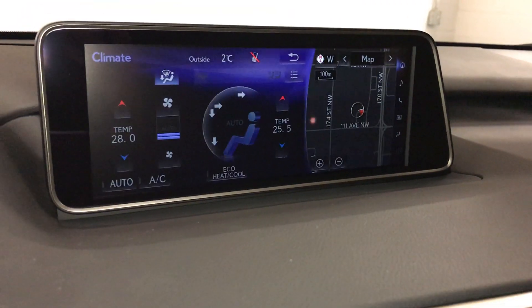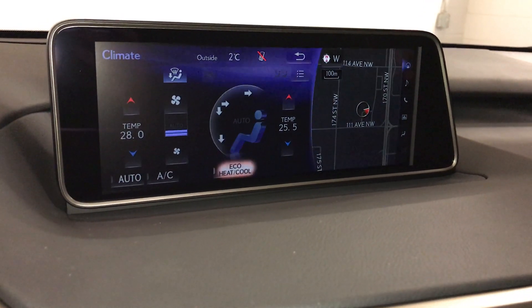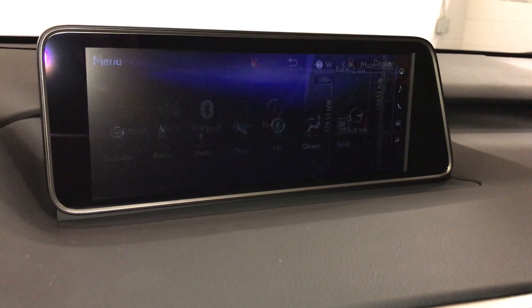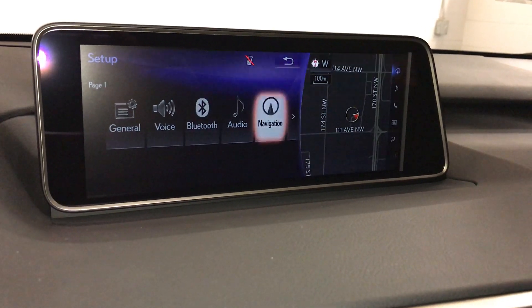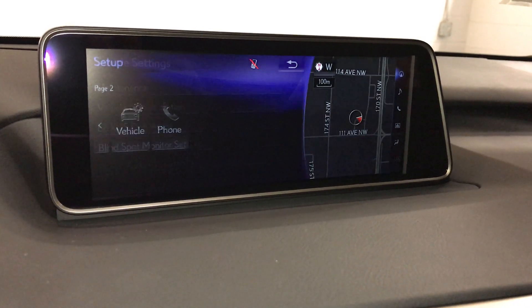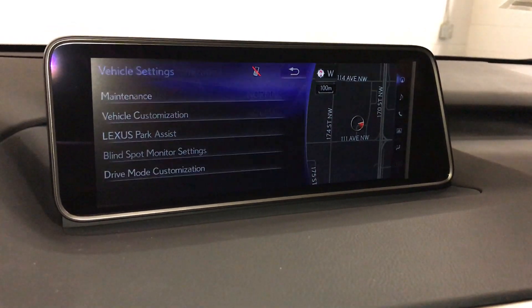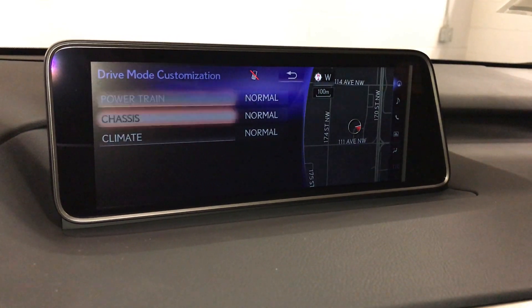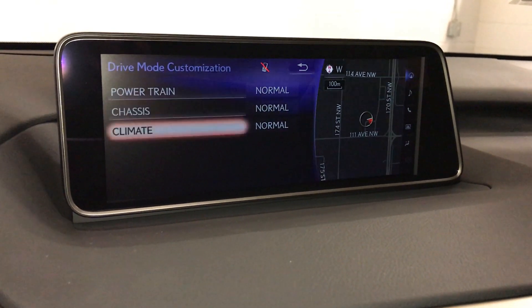You can control your climate from up here or down below — eco, heat and cool option. To customize your drive mode, go to settings, then vehicle, and drive mode customization, where you can change your powertrain, chassis, and climate settings.